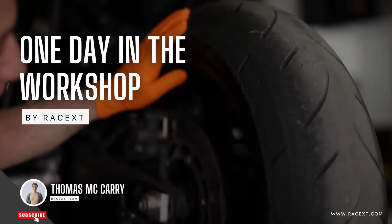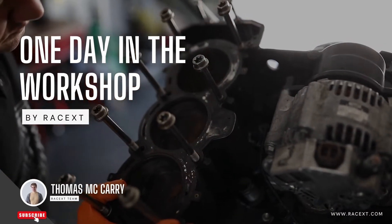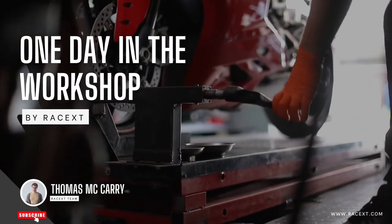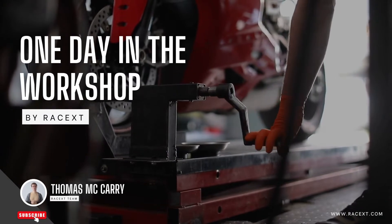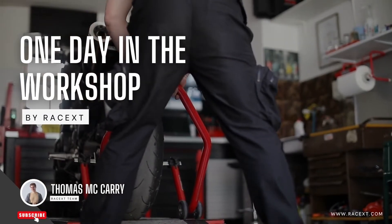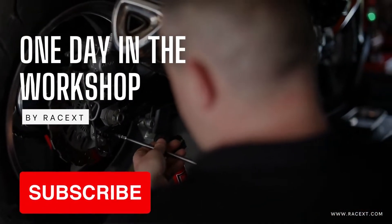What's up guys, I'm Thomas of the Race X team, and welcome to 'One Day in the Workshop' by Race X — the first online transmission of motorcycle mechanics that every day broadcasts an episode entirely dedicated to motorcycle mechanics directly on YouTube and the major online channels, with in-depth video tutorials from our mechanics and reactions from Creative Commons online videos. Stay tuned and we'll see you after the break for today's video.